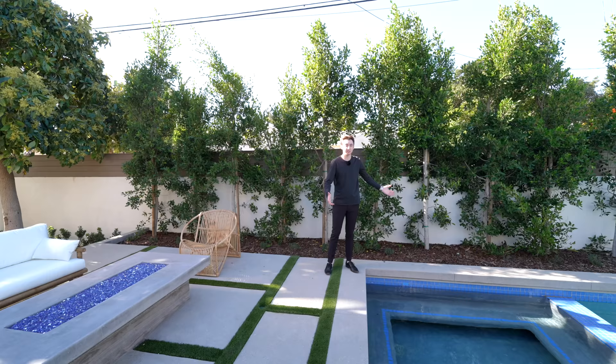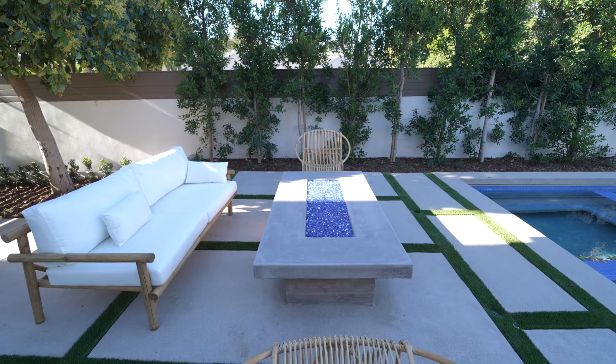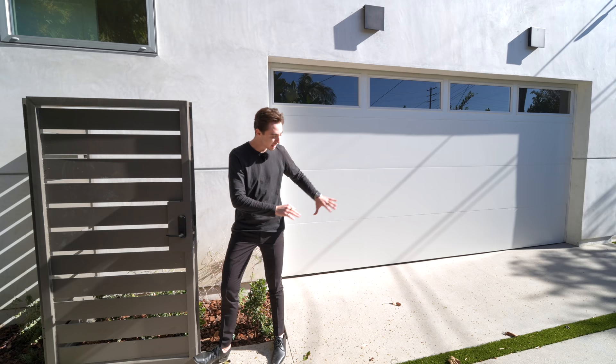You get tons of privacy from these tall trees, which are newly planted and will keep growing taller over time. While relaxing in your hot tub, you're also getting amazing views of your modern architecture. And displayed right next to this hot tub area, you actually have a nice little built-in fire pit section with nicely staged chairs all around it. There are also steps leading over into a pedestrian gate.